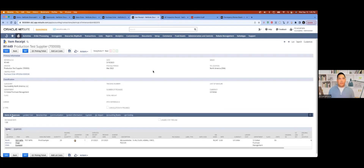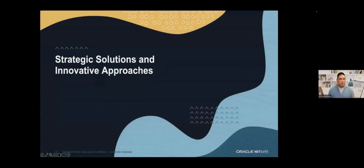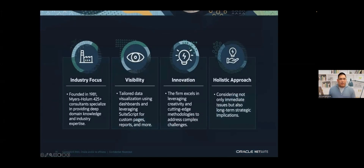That is it for a sneak peek on SourceAbility's inbound QC. Now, strategic solutions and innovative approaches: founded in 1981, Myers-Holham, with their 425-plus consultants, specializes in providing deep domain knowledge and industry expertise ranging from high-tech, wholesale distribution, retail, and more. We've also focused on visibility in all of our projects — as Mark mentioned, that's one of the key points they needed for their NetSuite instance. We provided that through dashboards, saved searches, analytics, suite lists, integrations, and more.